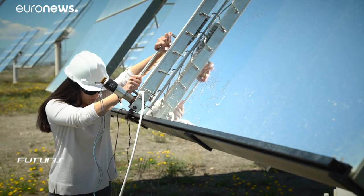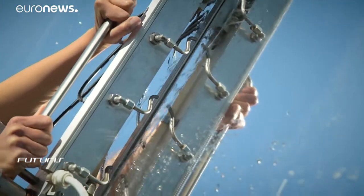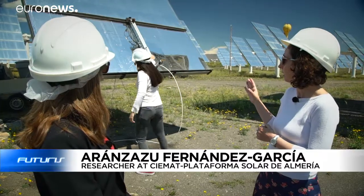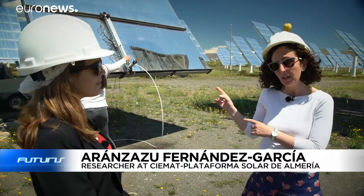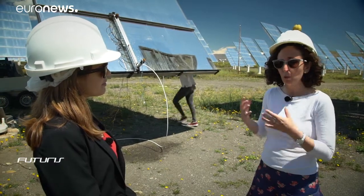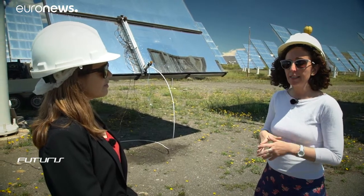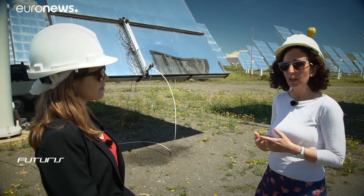Cleaning the gigantic mirrors uses lots of liquid. Researchers are testing an ultrasonic cleaning system which uses less water. As part of an EU project, we're using a manual system to perform the experiments for a year, obtaining results on water and electricity consumption. The next step will be to scale up the device in a working solar plant using an automated system.